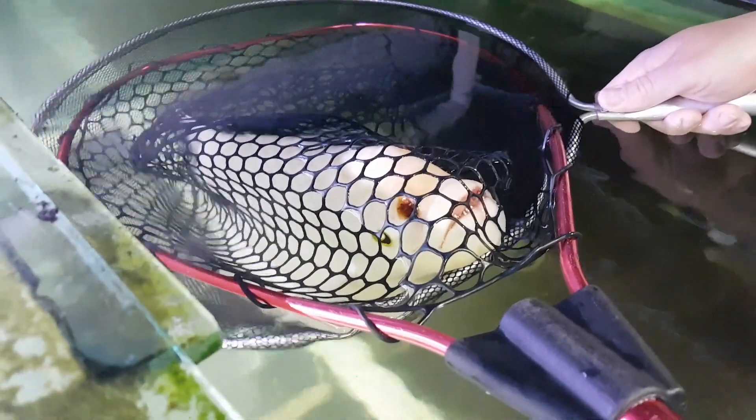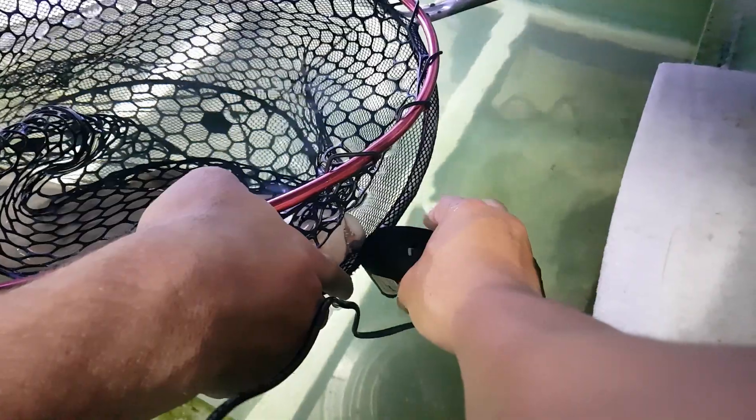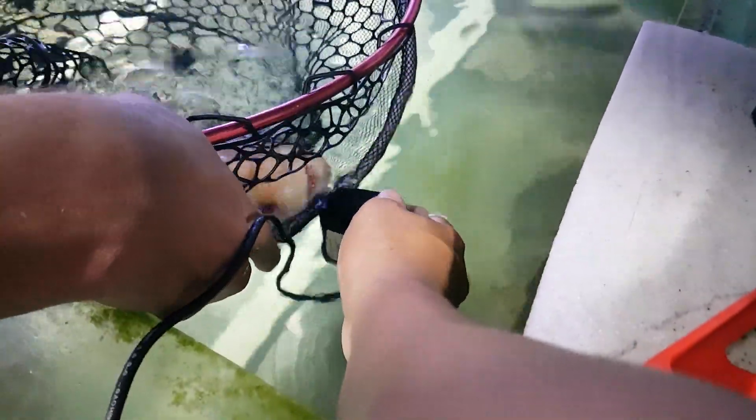This big crater we've created in his nose is going to heal by second intention healing — where the tissues will grow in from the bottom up and fill up that cavity. Here we position a water pump to flush fresh clean water past his gills to get rid of any anesthetic that's still in his system.